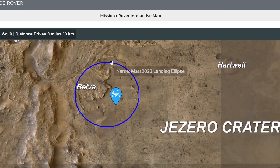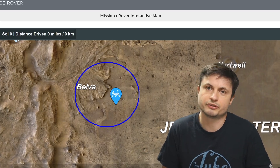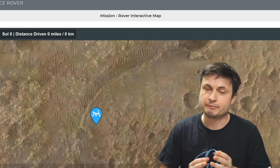It was actually trying to locate this oval shape right here that's roughly around 7.7 by 6.6 kilometers, or about 4.8 miles by 4.1 miles. And in the end, as you can see from this image, it was only about 2 kilometers or about a mile and a half away from the center. And this is actually an amazing location to be landed in — let me show you why.